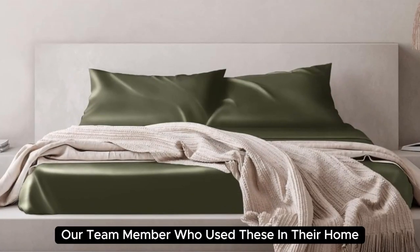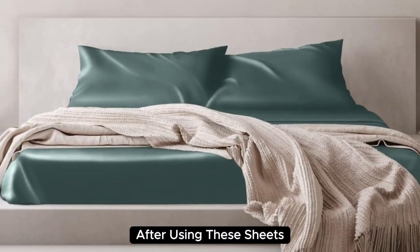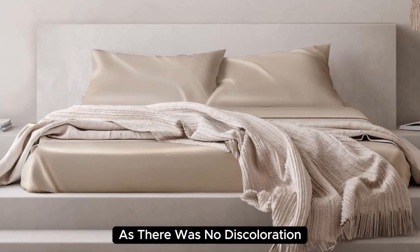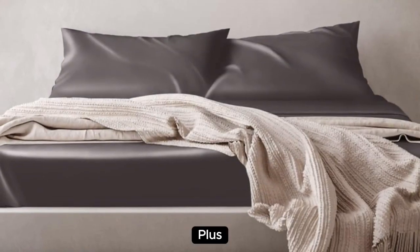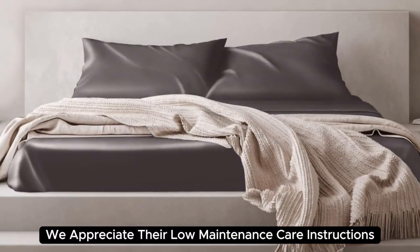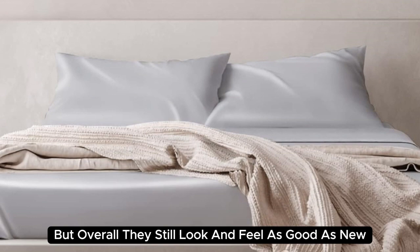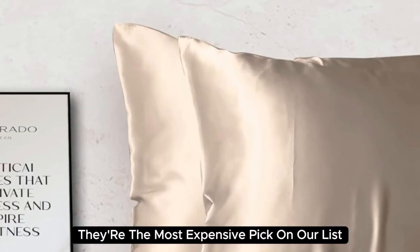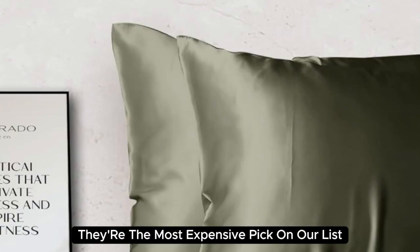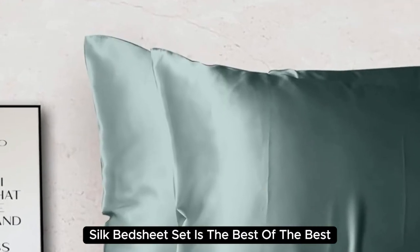What's more, one team member who used these at home reported feeling more rested and refreshed after using these sheets. They held up very well post-wash with no discoloration, fading, snags, or uneven threads visible. We also appreciated their low-maintenance care instructions and wrinkle resistance. After 6 months of consistent use, we noticed some very minor loose threads, but overall they still look and feel as good as new. At $550 for a queen-size set, they're the most expensive pick on our list — but if you want to invest in luxury bedding, the Colorado Home Mulberry Silk Bed Sheet Set is the best of the best.